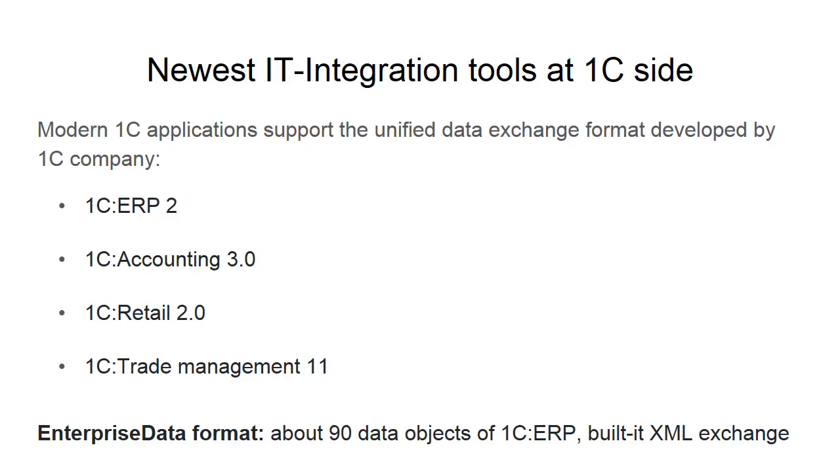Sometimes IT integration creates a problem for IT people because two or more systems have to be brought together from a data structure point of view. There is a need to develop complicated data converters.